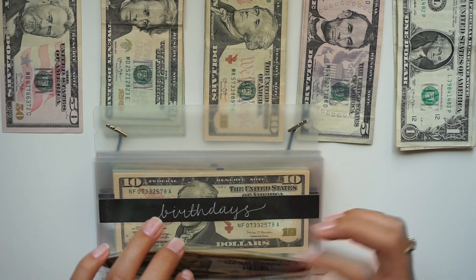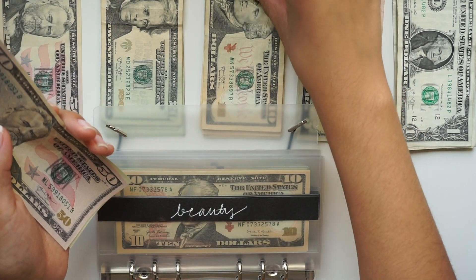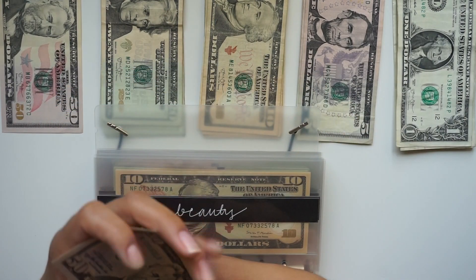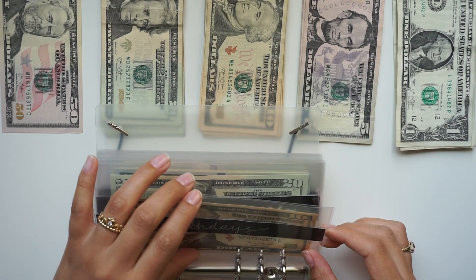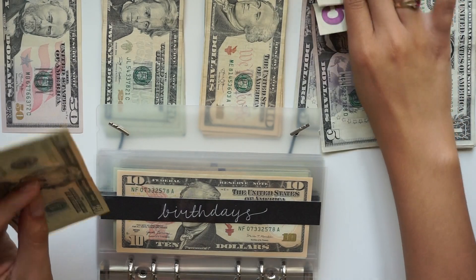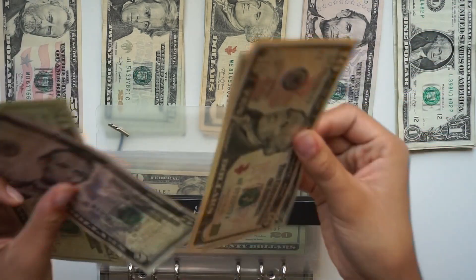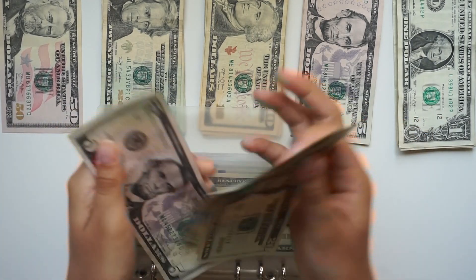Next we have beauty and it's getting $10 as well, so we have $50, $70, and $80. Birthdays is getting $25 and it has $15 already, so we have $20, $30, $35, and $40.